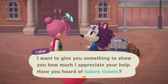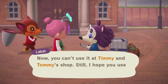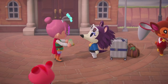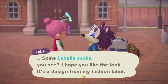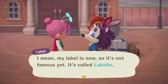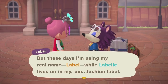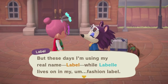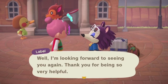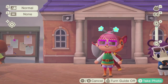Label wants to give me something to show her appreciation — tailor's tickets, which you can take to the tailor shop and exchange for an item that costs 3,000 bells or less. She's also sending a gift in the mail! And she gives us Labelle socks — her old brand. She explains that her fashion label is called Labelle, even though she now goes by the name Label personally. That's a nice nod to the previous games.